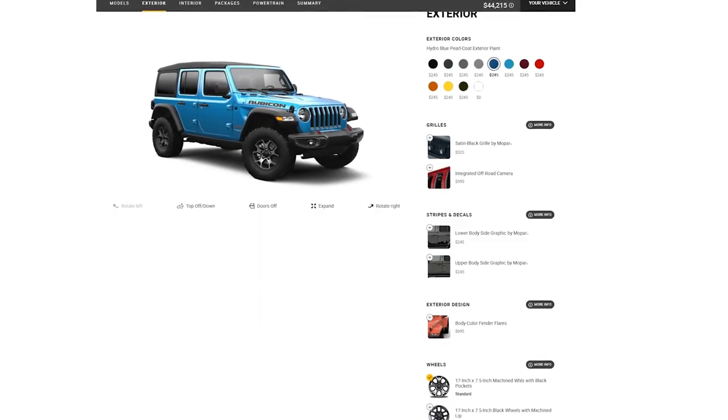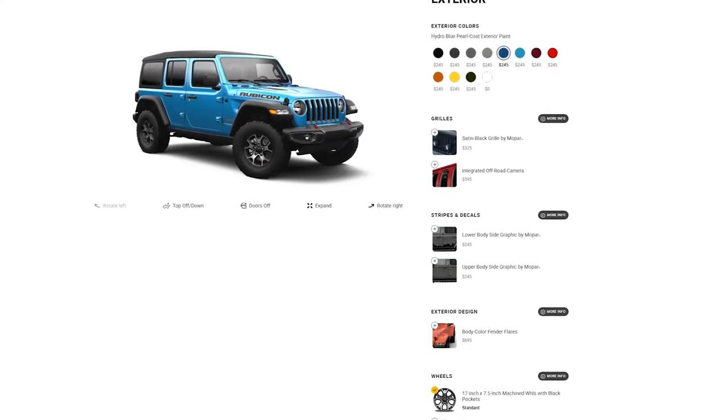Hello, prospective Jeep buyers. Welcome to my YouTube channel. How many of you guys have ever tried playing around with the Jeep configurator on their website? If you have, then you know there's about a million different configurations for a Jeep Wrangler. To make this process just a little bit simpler, I'm going to give you the top five options you'll regret not getting on your new Jeep.